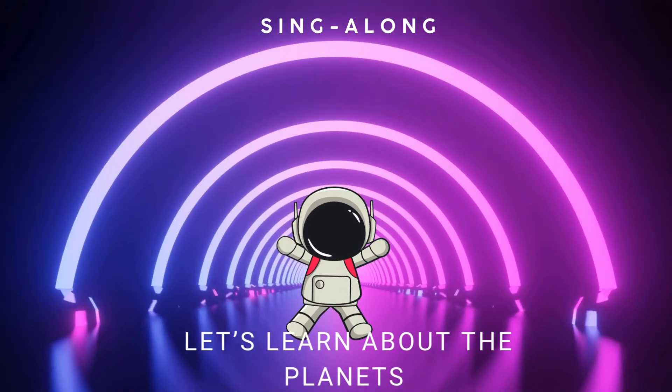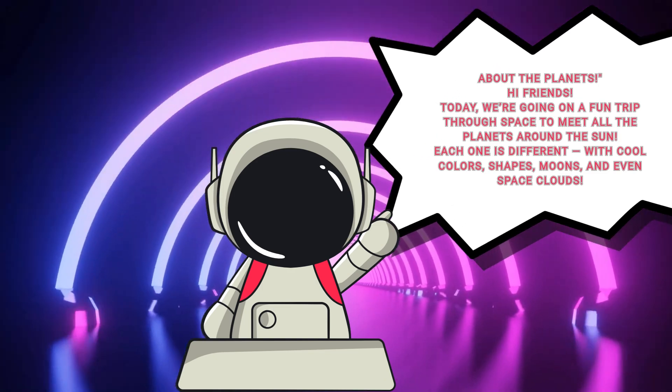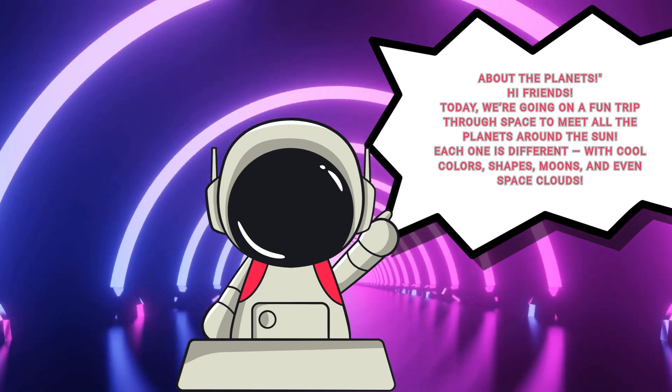Let's learn about the planets! Hi friends! Today we're going on a fun trip through space to meet all the planets around the sun. Each one is different, with cool colors, shapes, moons, and even space clouds.